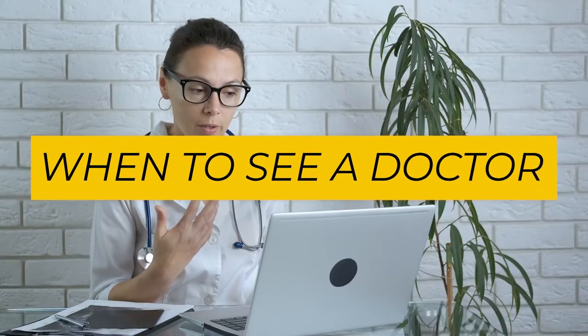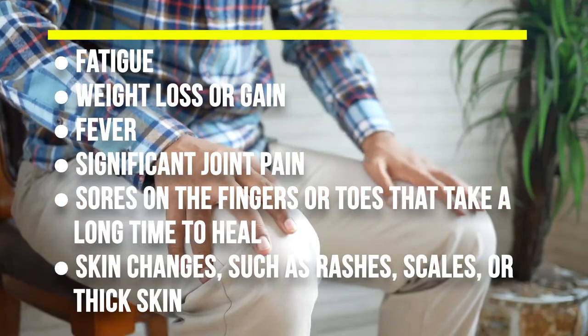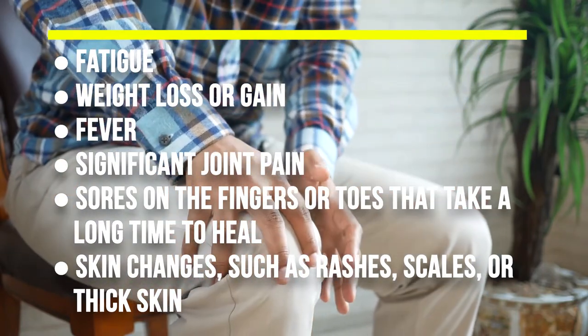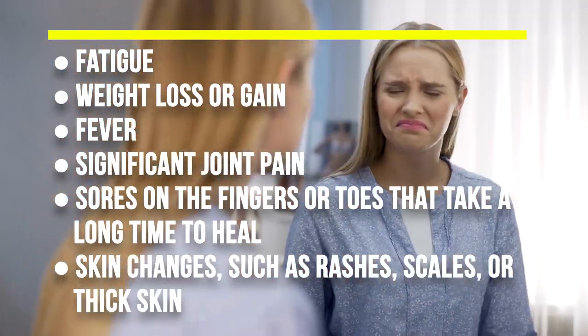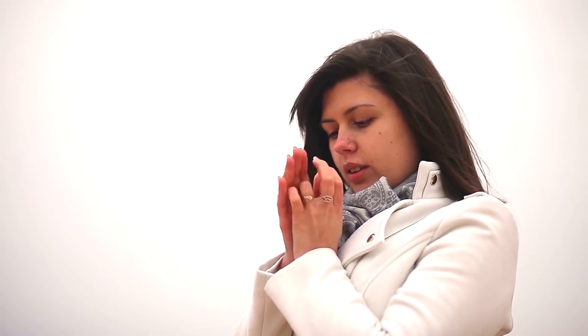When to see a doctor. Although having occasional cold feet is normal, there are some instances when a visit to the doctor may be necessary. Anyone who experiences cold feet frequently or for no obvious reason should speak to their doctor. A person should also see a doctor if cold feet are accompanied by other symptoms, including fatigue, weight loss or gain, fever, significant joint pain, sores on the fingers or toes that take a long time to heal, or skin changes such as rashes, scales, or thick skin. If the feet feel cold internally but the skin does not feel cold to the touch, this may be a sign of nerve damage or other neurological conditions.